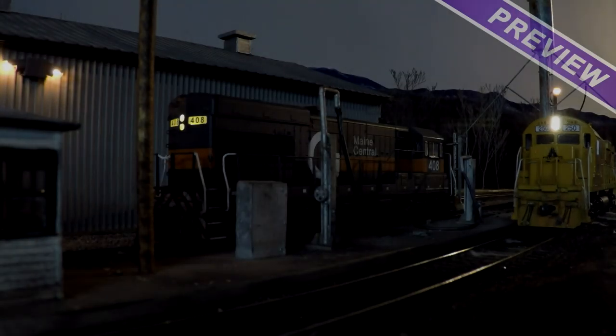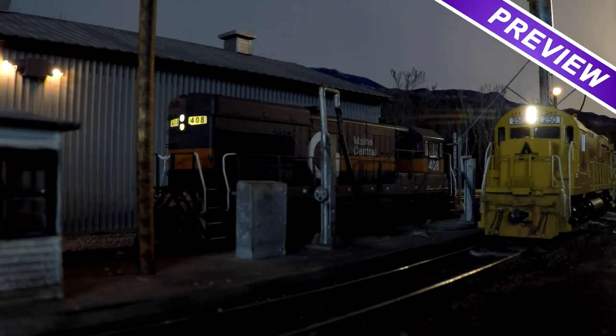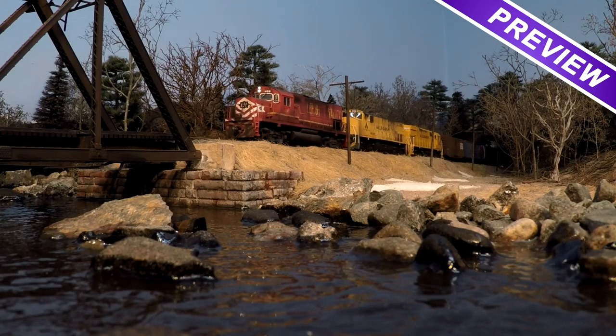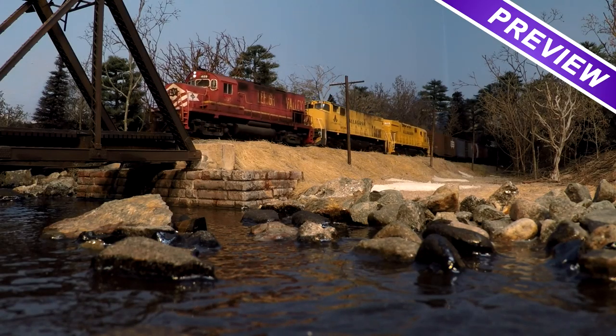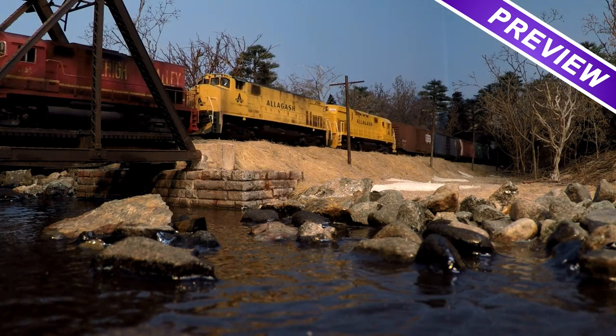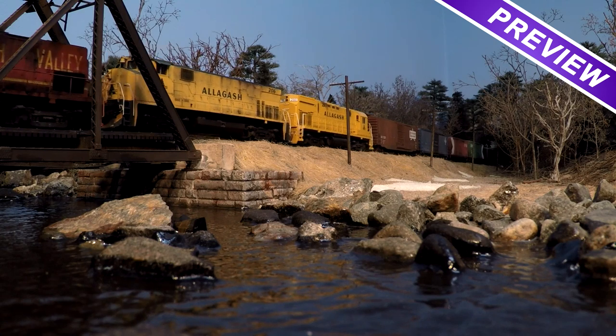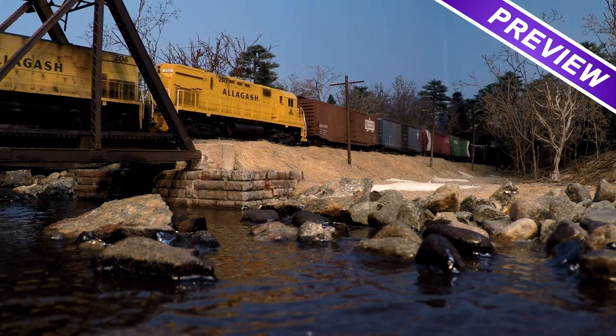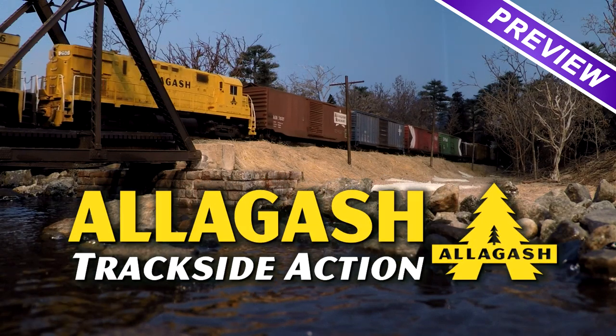Have you ever imagined that your model railroad was actually a real railroad and what it might look like through the eyes of someone standing trackside? Mike Confalone has captured his proto-freelanced Allagash Railway from this perspective in a brand new series, Allagash Trackside Action.